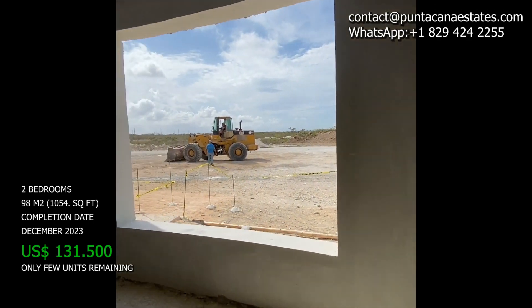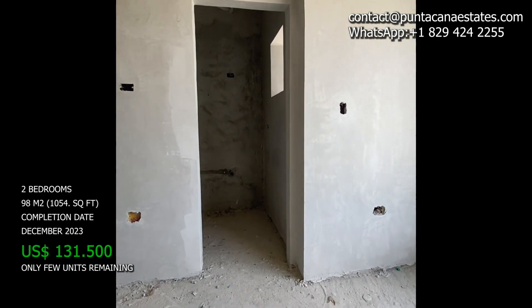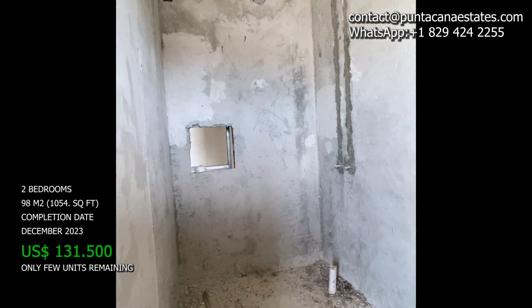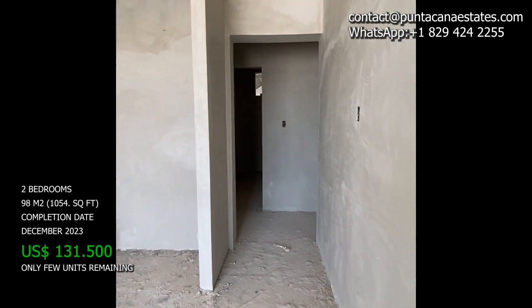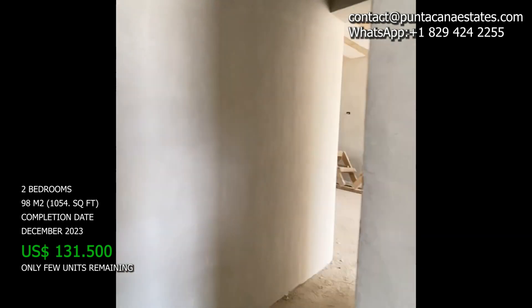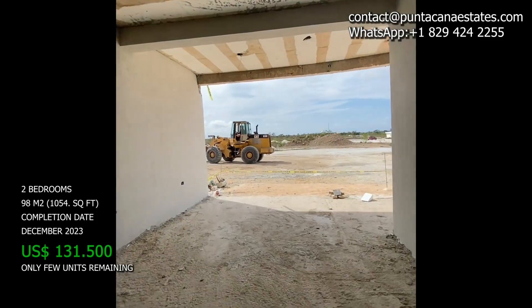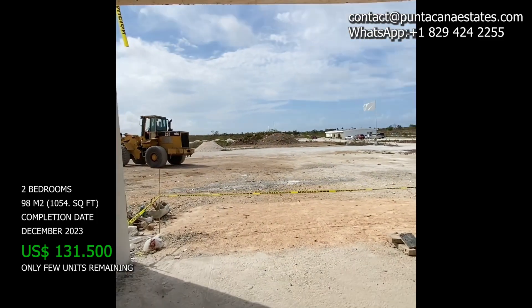If you want to see more videos like this, subscribe to our channel Punta Cana Estates to see more videos about projects and properties in Punta Cana, and also useful information if you want to invest in the Dominican Republic and Punta Cana. See you in the next one!